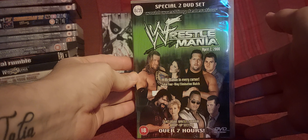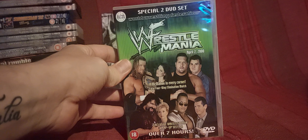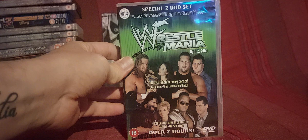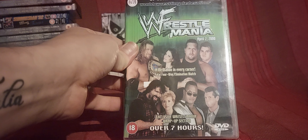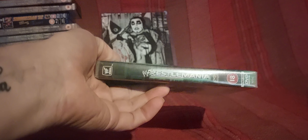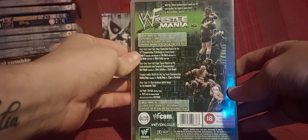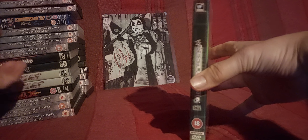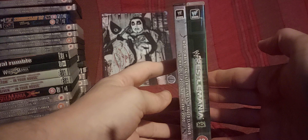WrestleMania 2000 — or WrestleMania 16 — is next. This is the Silver Vision version. I did have the Freemantle one and it was only a one-disc set, missing a lot of extras. This Silver Vision version has over seven hours of exclusive WrestleMania wrap-up content, so I swapped them out and got rid of the other one. It comes in this really chunky kind of box — if you put it next to a standard DVD spine it's almost the size of two.